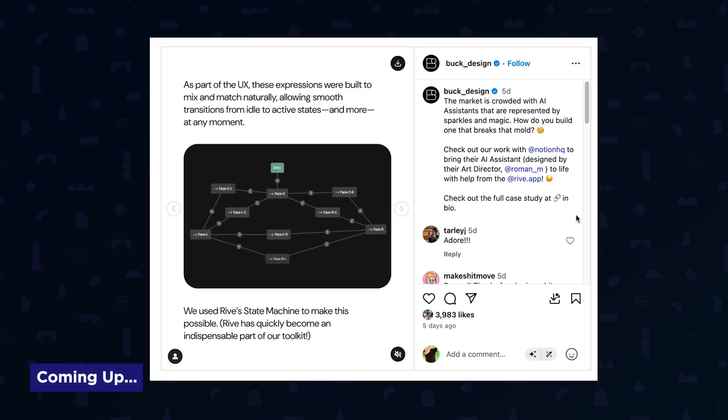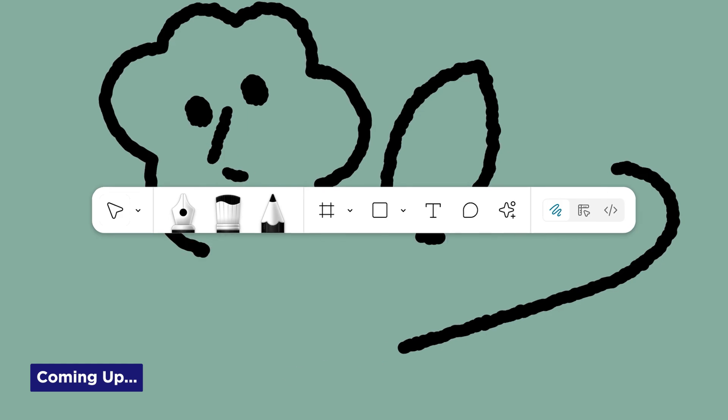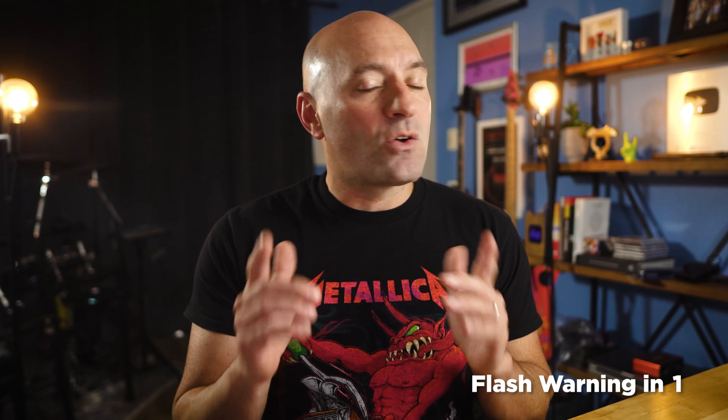Illustrator gets mock-up superpowers, Buck rives it up for Notion, and Figma just squared off with Adobe, Canva, Webflow, and Framer. It's Motion Mondays, and I survived my first trip to Montreal — although it wasn't guaranteed, there was a wall of death.